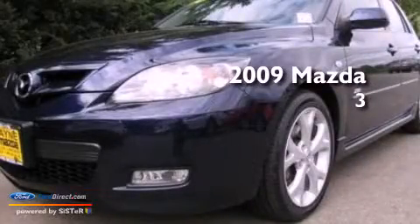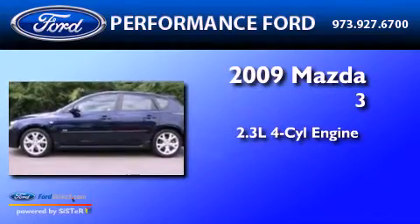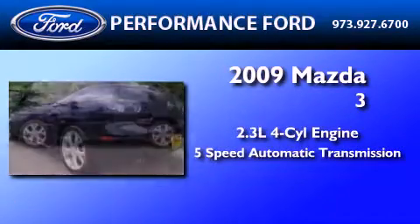This is a 2009 Mazda 3. It has a 2.3-liter 4-cylinder engine and a 5-speed automatic transmission.